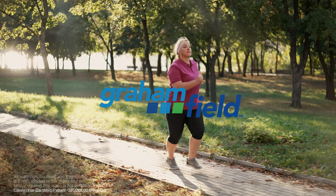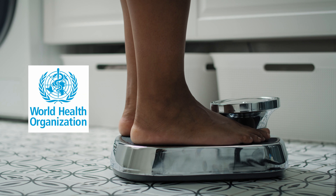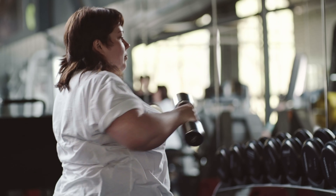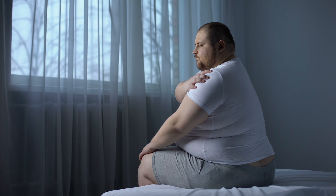300 million — the number of adults considered to be obese according to WHO. We continue to see an increase in the number of bariatric admissions to health care facilities. Many bariatric patients require assistance with numerous daily activities, which can be a challenge for their caretakers and providers.